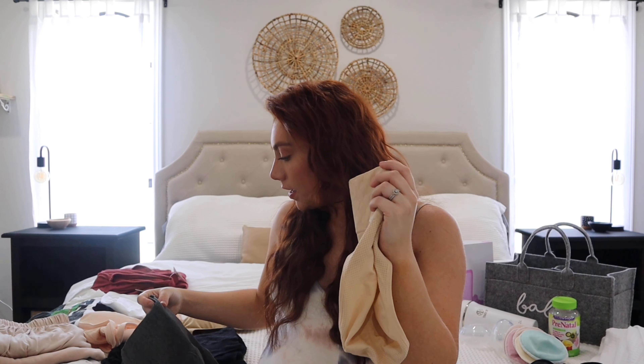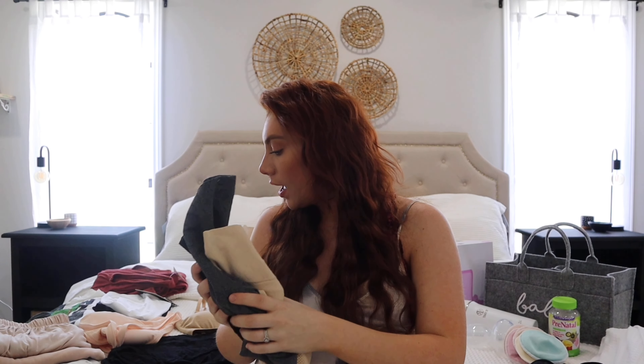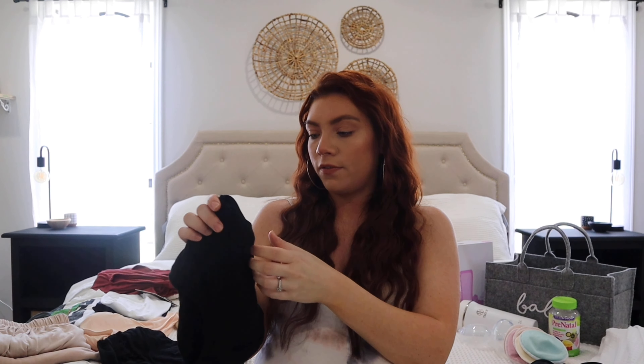The tummy-control underwear came in three neutral colors. I also have another pair from Amazon from my last pregnancy — more of a spandex material compared to the cotton option — so we'll see which I prefer. Those didn't give me belly support, but they were nice and big enough for pads. That covers everything for undergarments.